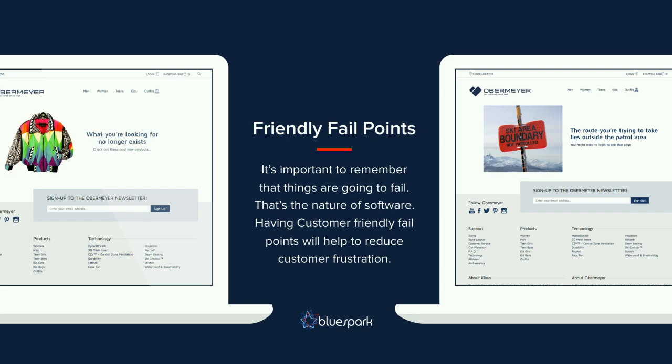It's important to remember that things are going to fail — that's the nature of software. Having customer-friendly fail points is good to reduce customer frustration. Here are a couple we've introduced on the Obermeyer site: the 404 page says 'The content you're looking for no longer exists' with a 1980s ski jacket image, and for authenticated users, 'The course you're trying to take lies outside the patrol area' — trying to keep that ski-themed experience consistent throughout.